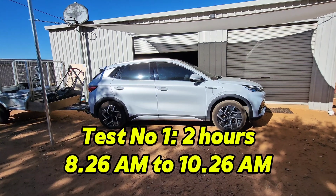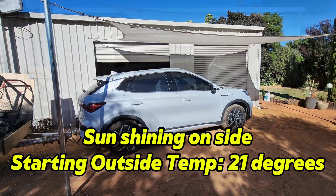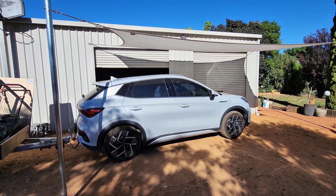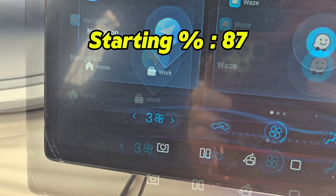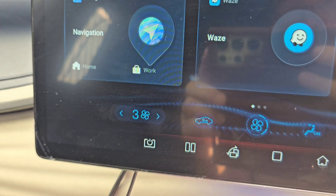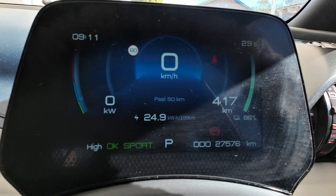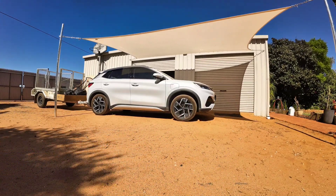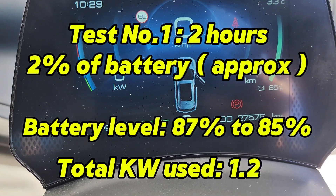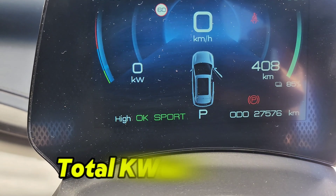For the first test, I'm leaving the car with the sun shining on it at a low angle. We're going to leave it for two hours and see what the usage is. The starting percentage is 87%, with the air conditioning on a setting of three — a moderate setting. At the end of test number one, after two hours, we used roughly 2% of the battery, which equates to 1.2 kilowatts — slightly less than BYD's claim.